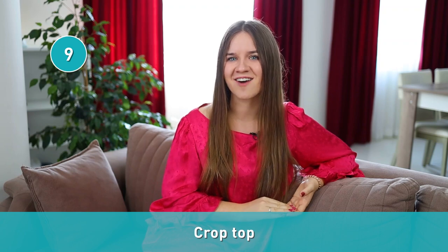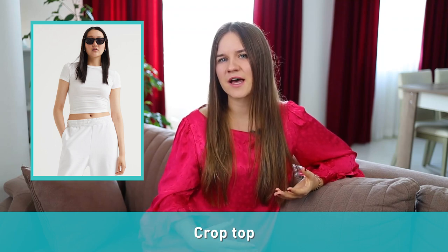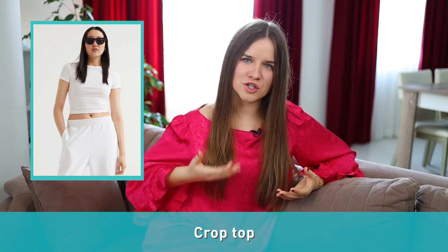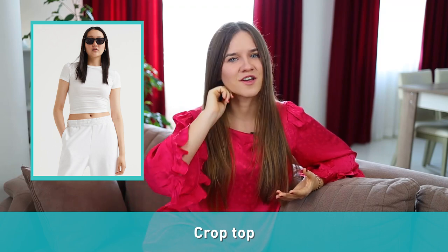Let's move on to daily wear. Number nine is a crop top. A crop top is a top that falls just above or around the belly button. The interesting fact is that the cropped shirt was originally created by men for men and was part of men's fashion for years before women began wearing them.